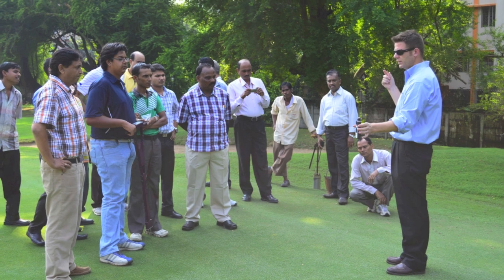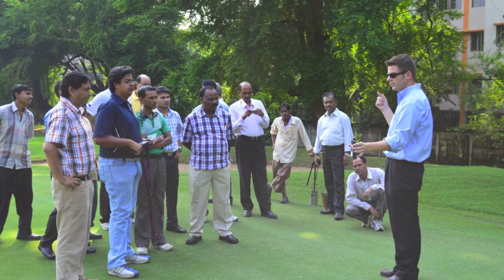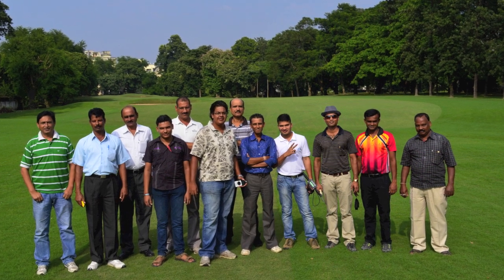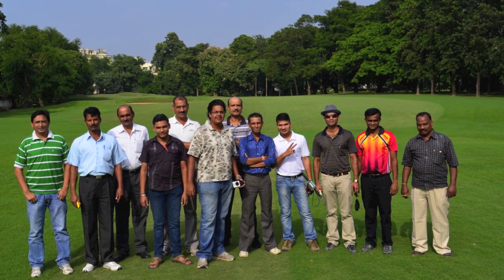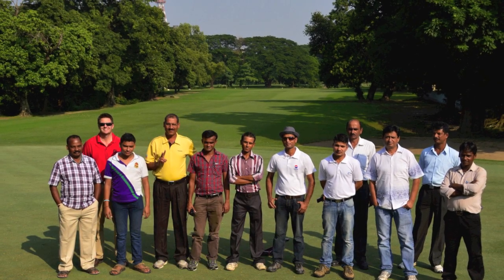In this program, we teach how grass grows, what type of conditions we try to produce on the golf course, why we do certain maintenance practices, and how that work can best be accomplished. Delegates learn from the instructors in the classroom and on the course, and they also learn from each other about the most effective and practical techniques.